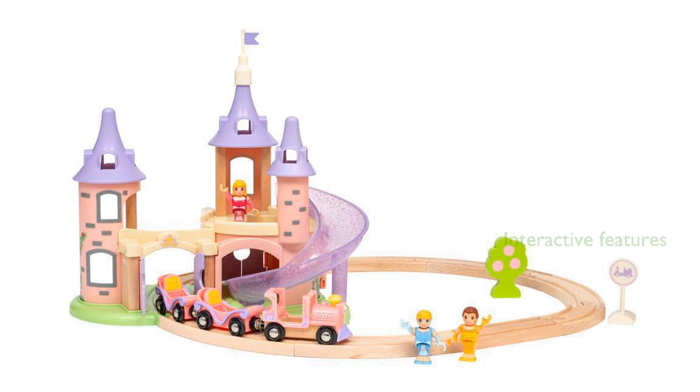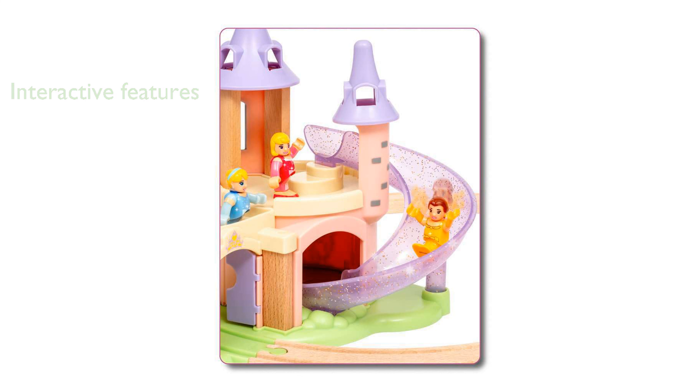The castle features an interactive dollhouse-like interior and a glittery slide, enhancing creative storytelling and play. Designed to be compatible with all other Brio Railway toys, this set offers limitless opportunities for expansion and imaginative play.